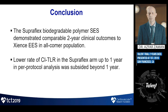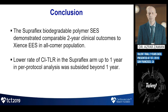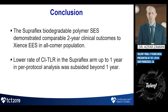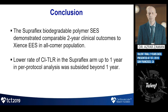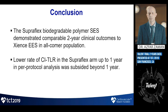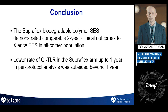In summary, the Supraflex biodegradable polymer sirolimus-eluting stent demonstrated comparable two-year clinical outcomes to the Xience everolimus-eluting stent — the leading drug-eluting stent worldwide — in an all-comers population including acute coronary syndromes, vein grafts, and CTOs. The lower rate of clinically-indicated TLR seen in the Supraflex arm at one year in the per-protocol analysis only was not seen out to two years.